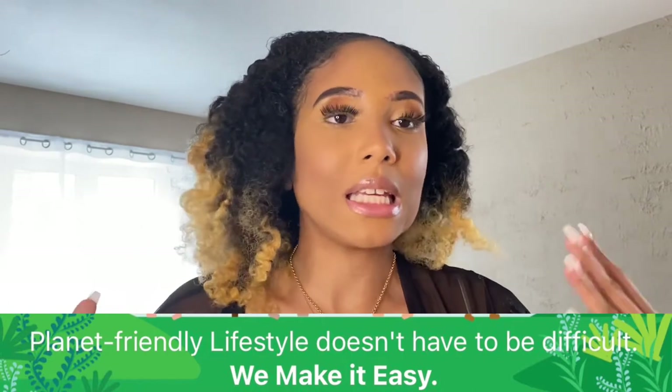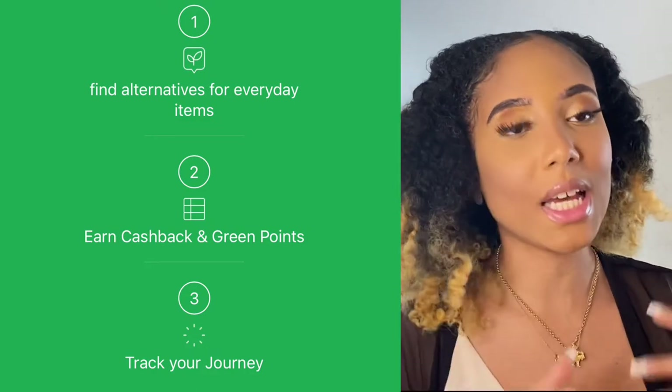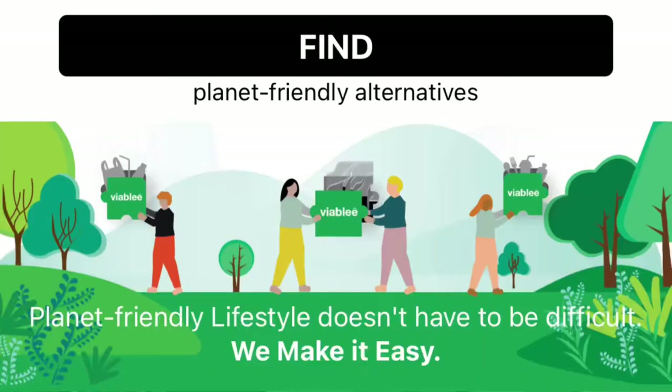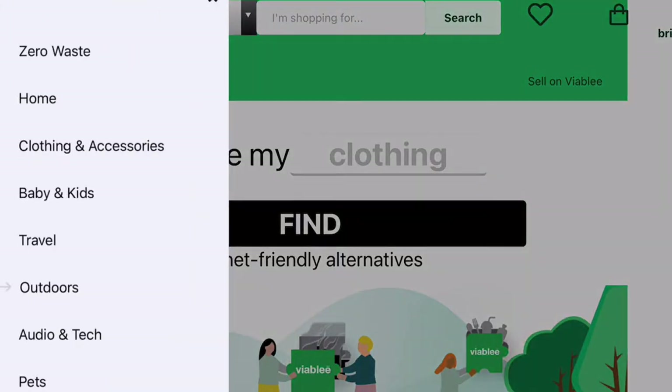They have a membership type of thing where you can get green points, or cash-back points as they call it, and it helps build a little system that can help you find alternatives for your everyday needs. As I mentioned, it has different categories from zero waste, home, clothing and accessories, babies and kids, travel, outdoors, audio and tech, pets, beauty and care, food, and other shopping needs — giving you a wide range of things all while helping you have an ideal eco-friendly lifestyle.